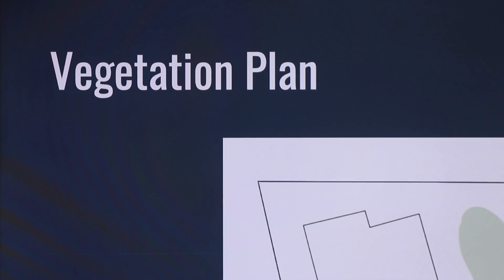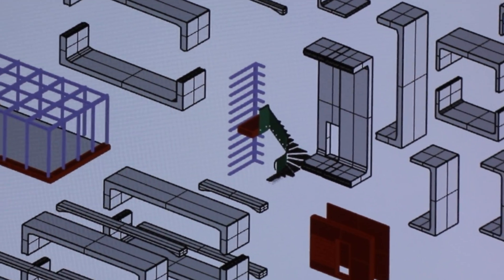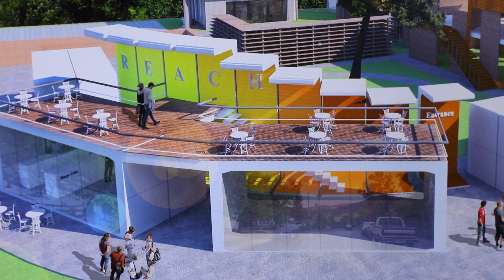The hybrid of bringing together the types of specialties that people had — either with horticulture or with electrical engineering, structural engineers, constructors — produced unique ideas unlike anything I've ever seen before. There are things that people did today that transcend what we could teach in any of our listed classes, because it was a true bringing together of people from all over the best parts of Texas A&M.